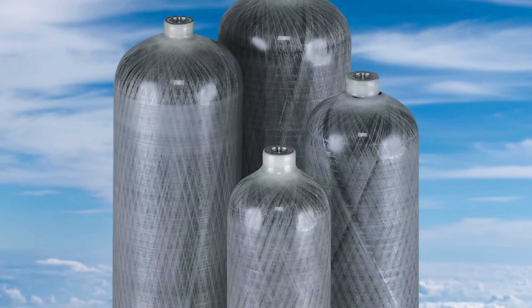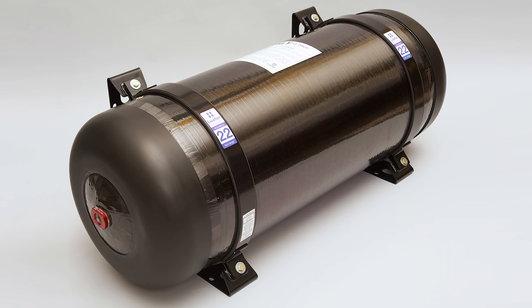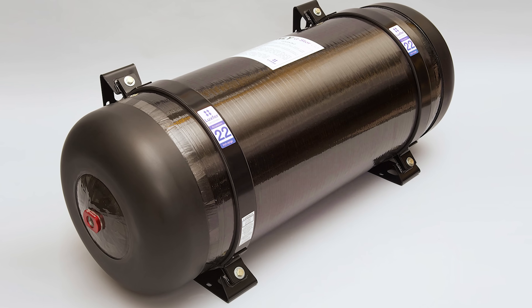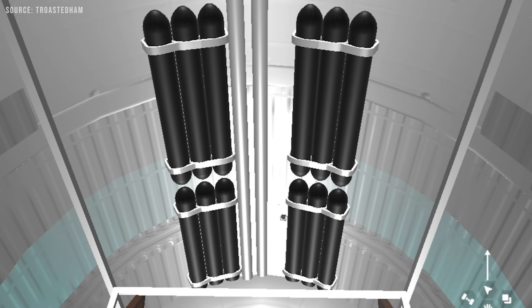There are several known failure modes for COPVs. These include overpressurization leading to sudden rupture, fatigue failure of the metallic liner, damage-induced bursting from either the liner or the composite structure, and stress rupture of the composite overwrap.